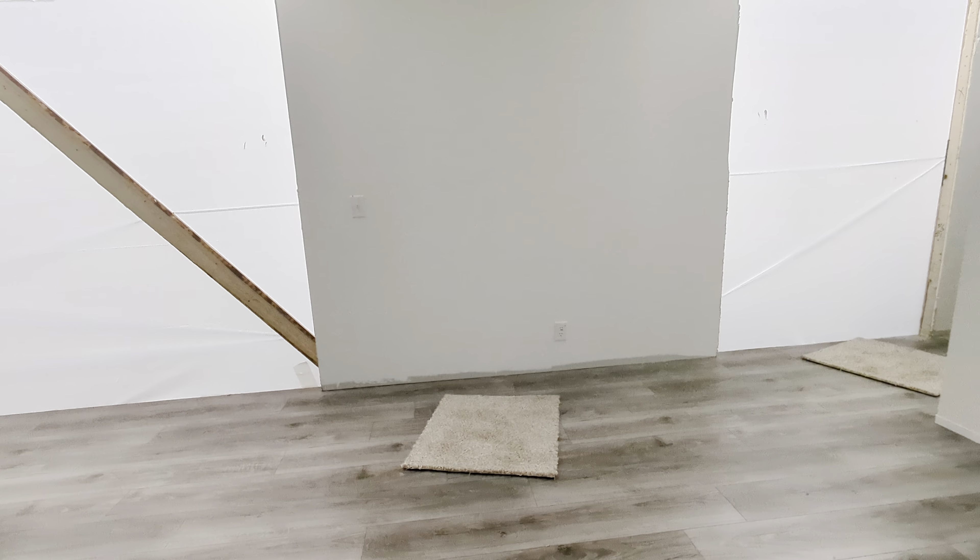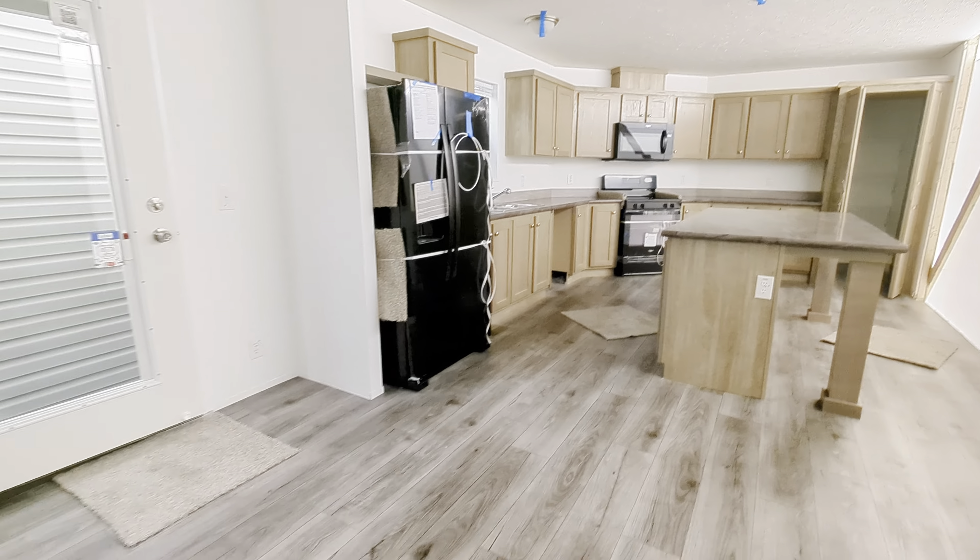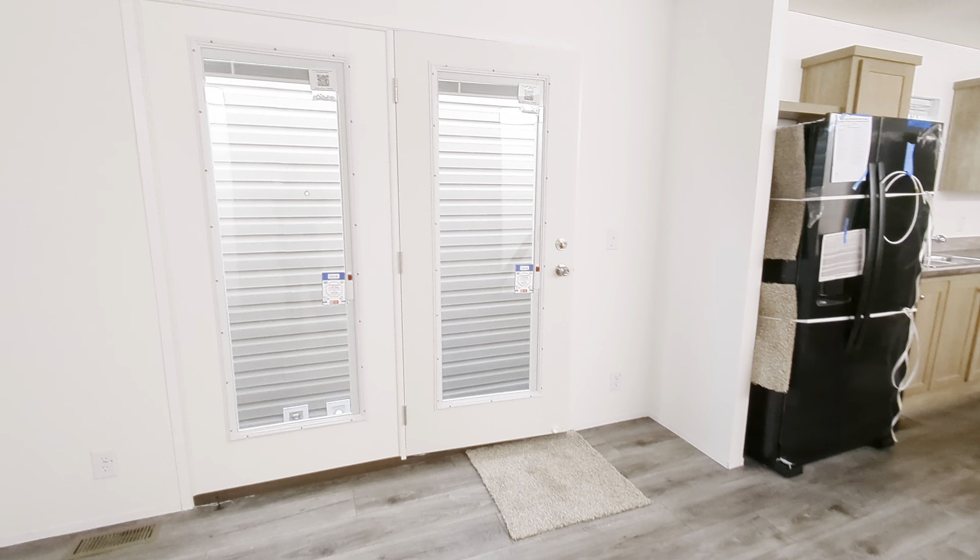Hey everybody, it's the Mobile Home Mama. Super excited to show you guys this house. I can say that I have never shown you a couple of things in here. Check this out.